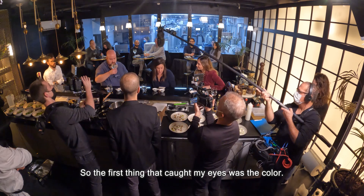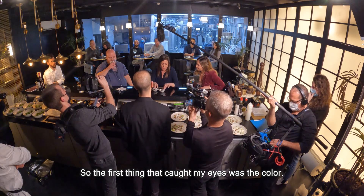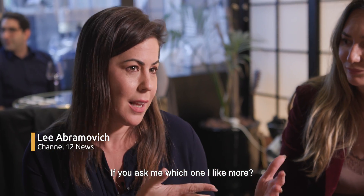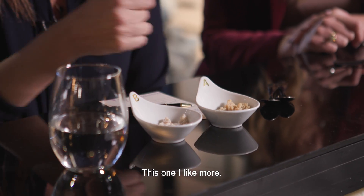The first thing that caught my eyes is the color — the color is different. Both felt like chicken. If you ask me which one I like more, this one I like more.